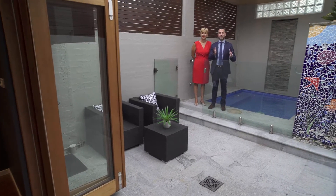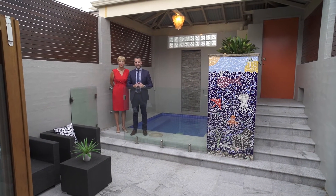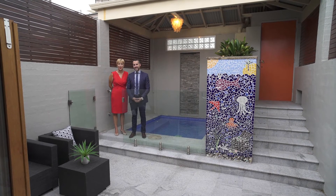So how about this for your perfect little hideaway with its very own swimming pool? Thanks again for taking the tour through with us. We look forward to meeting you at our next open home.